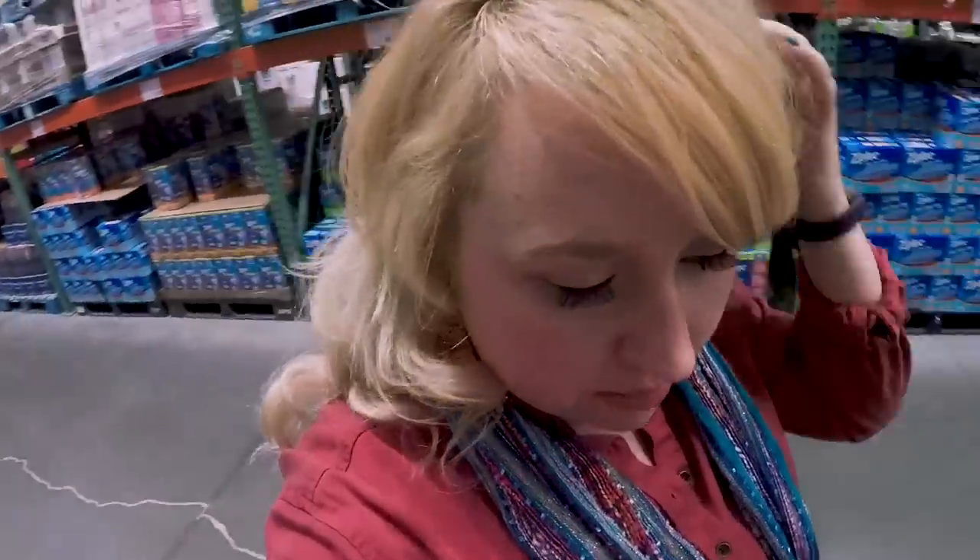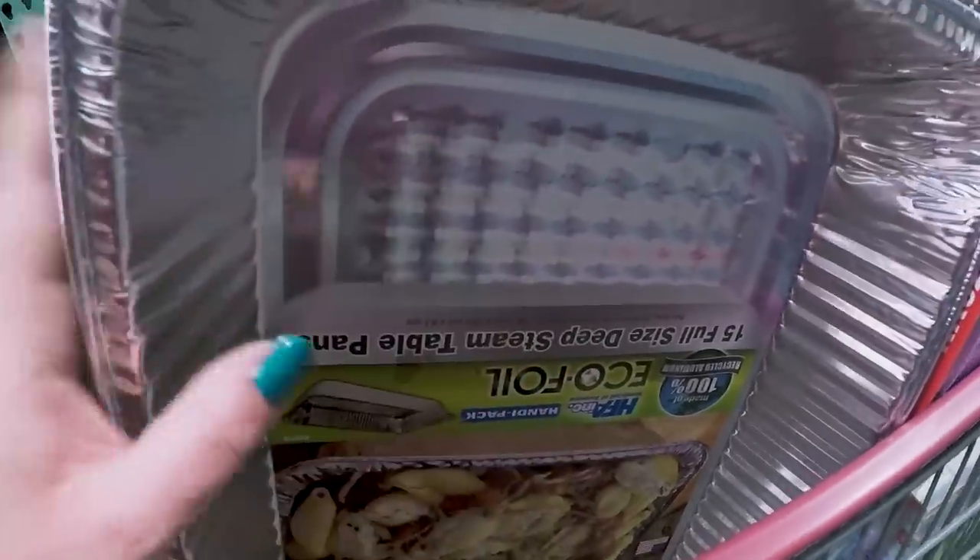They didn't have any of those 9x13 pans, but they have these. We'll show you upside down — they are 19 by 11. And it was only $10 for 15 of them.